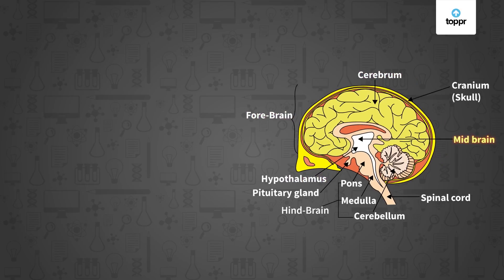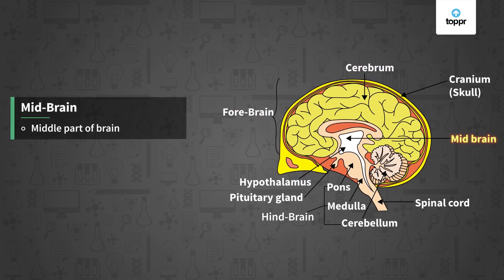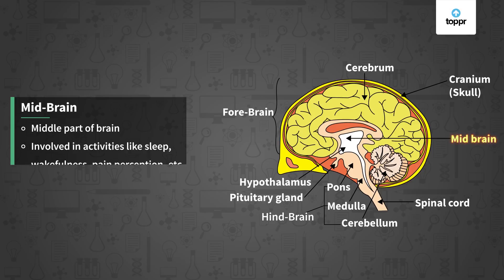The midbrain is the middle part of the brain. It is involved in activities like sleep, wakefulness, and pain perception. It is also responsible for changing the size of the pupil when we are exposed to bright light.